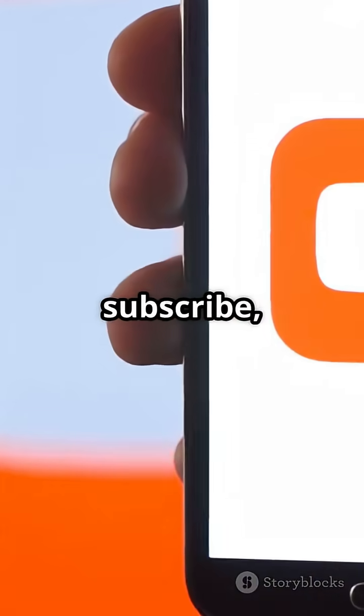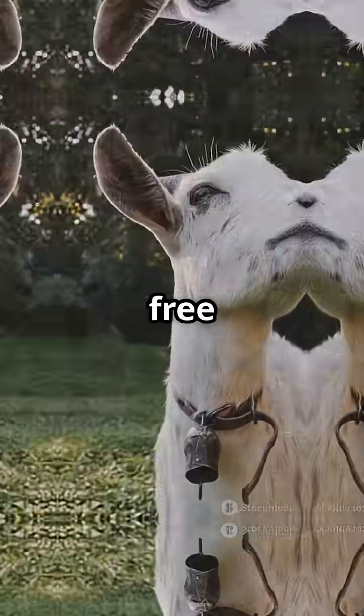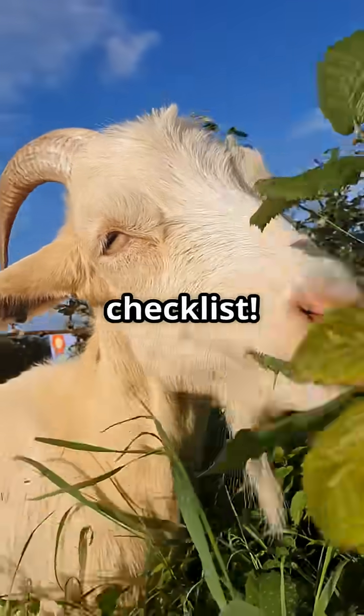Like, subscribe and comment 'Immune PDF' for your free farmer-friendly goat nutrition checklist.